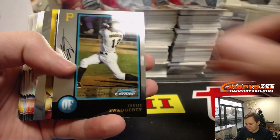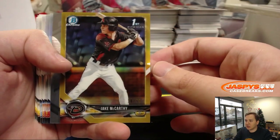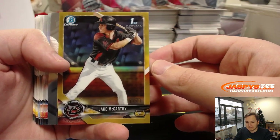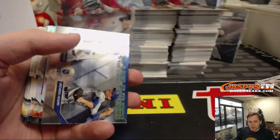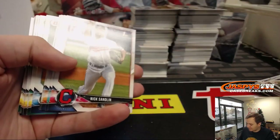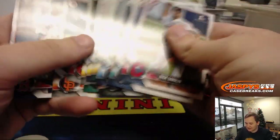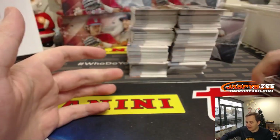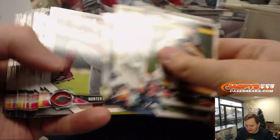We got a Travis Swaggerty insert. Gold Refractor, number 50. This time it's for the Diamondbacks — Jake McCarthy. That goes out to William L. with the D-backs, no problem. Congrats Eric. Sorry it's not a super fractor, but nice hit. I thought it was a super fractor for a second — those are deceiving.